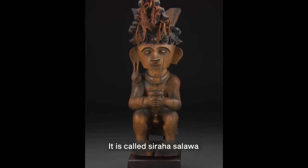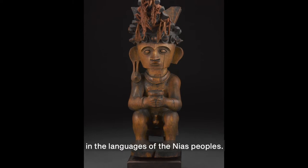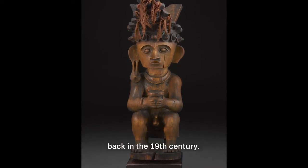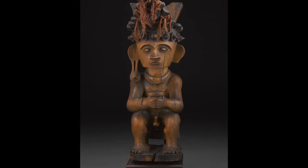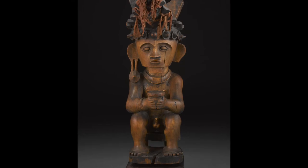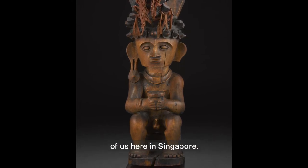It is called Siraha Salawa in the languages of the Nias peoples. This sculpture was made back in the 19th century. Nias lies off the northwestern coast of Sumatra, almost directly due west of us here in Singapore.